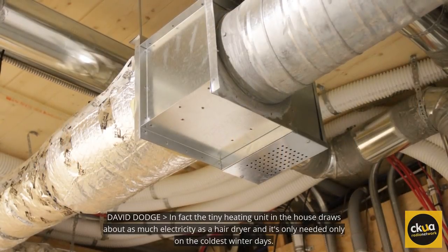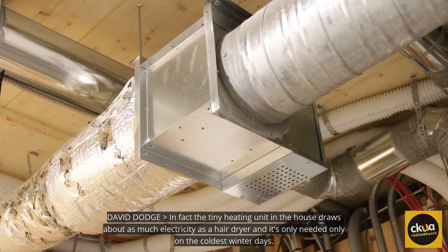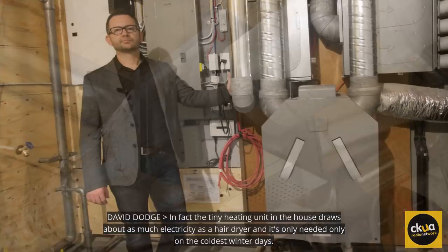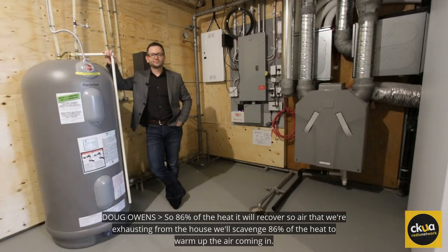In fact, the tiny heating unit in the house draws about as much electricity as a hairdryer, and it's needed only on the coldest winter days. Meanwhile, an energy recovery ventilator, or ERV, recovers heat that otherwise would be lost when bringing fresh air into this nearly airtight home. It will recover 86% of the heat — air being exhausted from the house will scavenge 86% of that heat to warm up the incoming air.